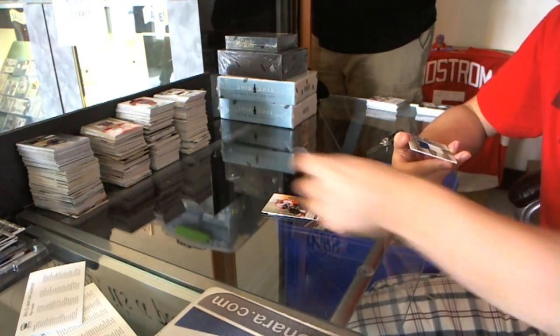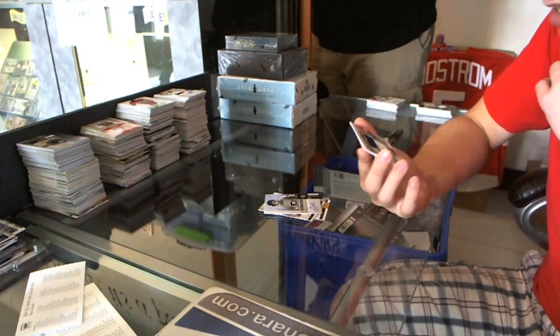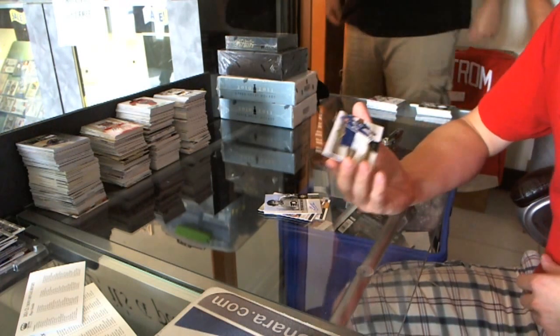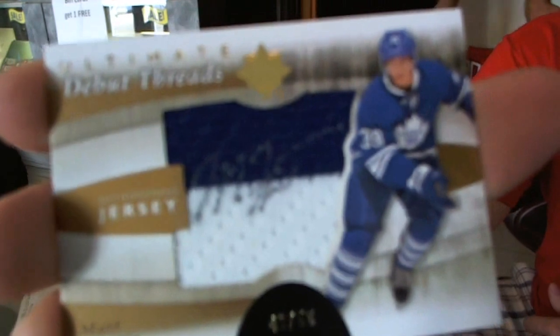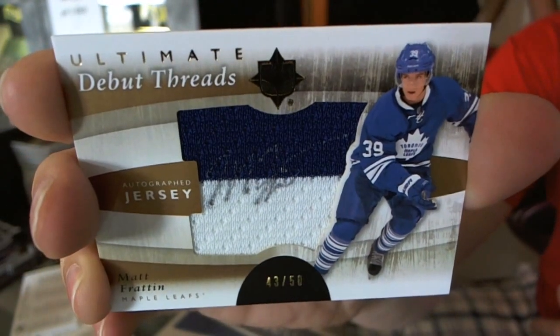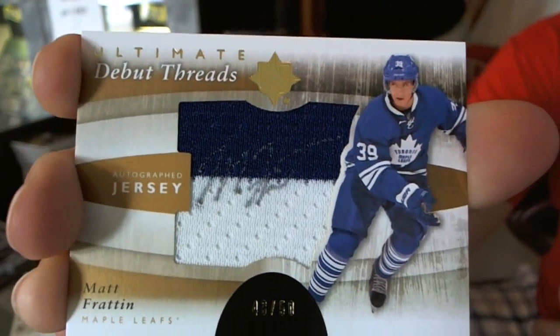And we have another Debut Threads jersey and autograph — first time I've seen one of these two colors, that's funny. Number 43 of 50 for the Toronto Maple Leafs: Matt Frattin. Hostel Oreo is happy! Matt Frattin.